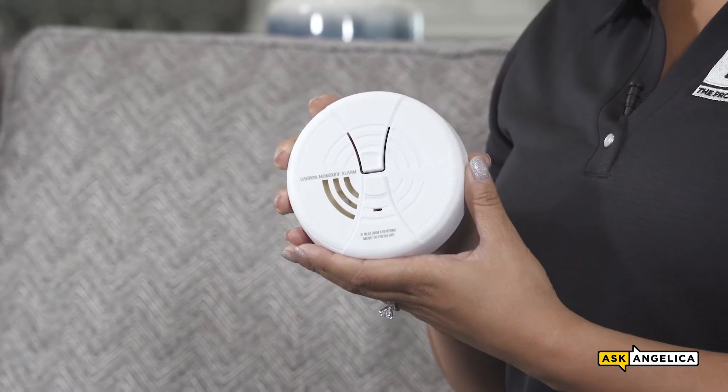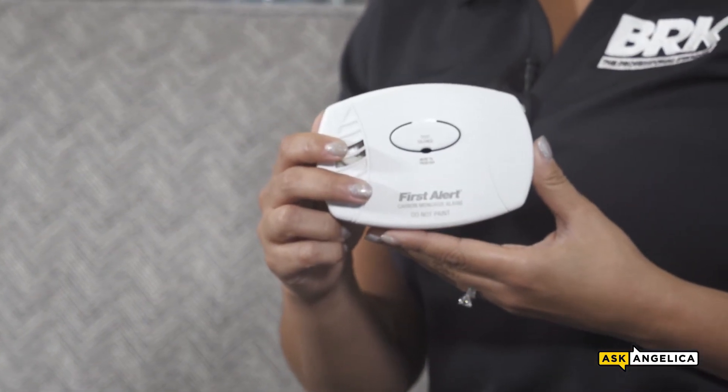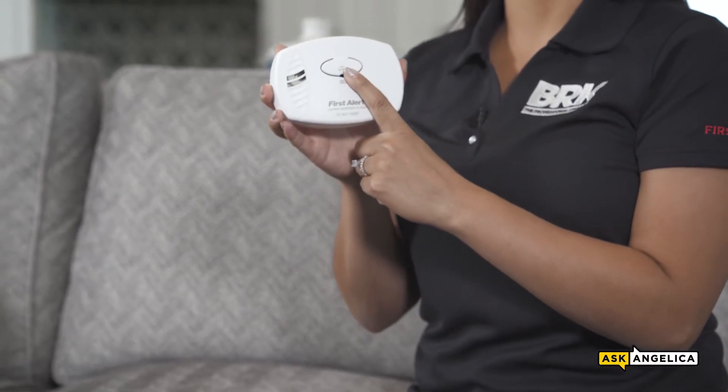This is an example of a 9-volt battery operated CO alarm. The batteries in these types of alarms are easily replaced when needed. This CO alarm plugs into the wall and has a 9-volt battery backup. You'll notice that it has a single test button, which makes it super easy to both test and silence the alarm.